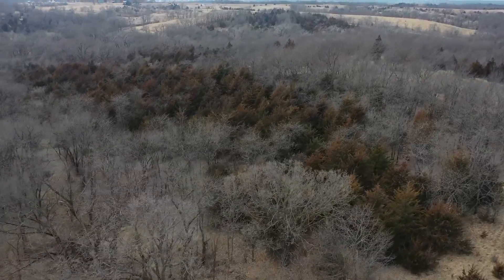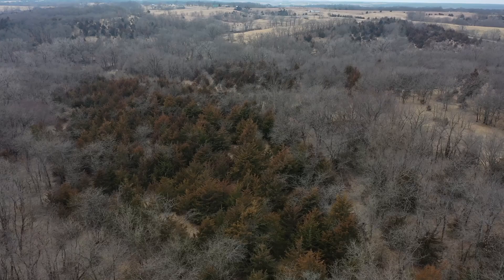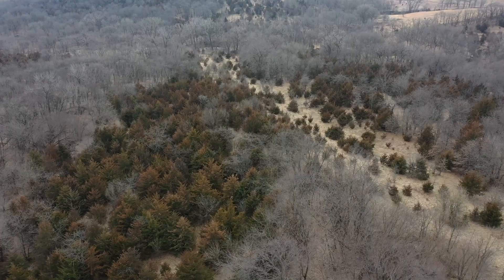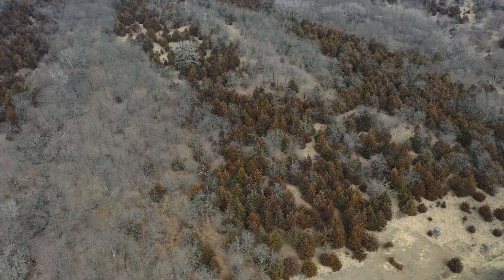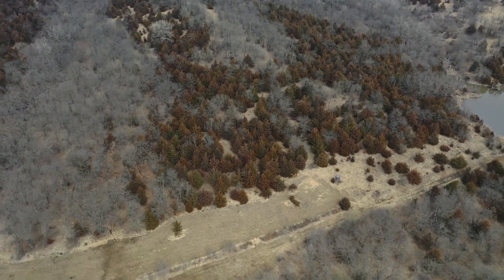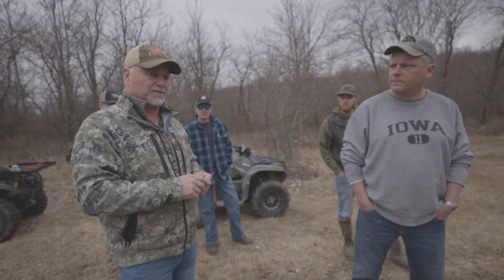Right directly behind Casey is a mid-successional stand of mixed hardwoods, but probably 80 to 90 percent eastern red cedar. I wanted to stop here and make a distinction — edges are always everything in whitetail's world. Mark and I were having a conversation and I said let's stop because there's a lot that we're currently saying right now that's going to be relative to this whole conversation.